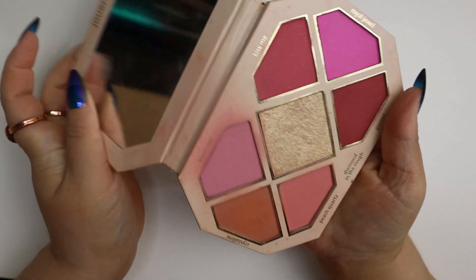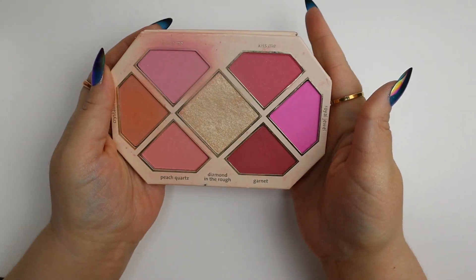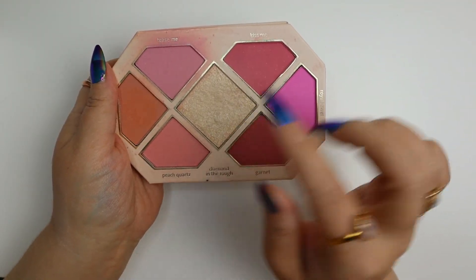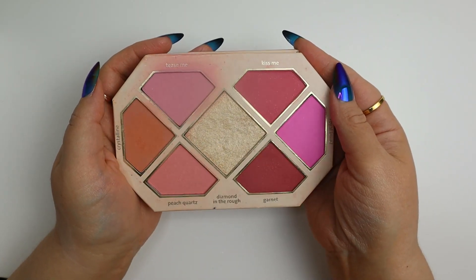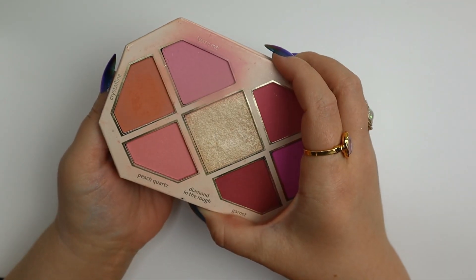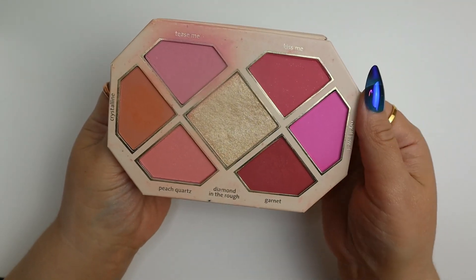This Juie palette was decluttered to me and I thought I would reach for it all the time because the colors in the pan — besides the big topper — look really pretty. But I hate the pan sizes, the packaging feels really cheap, and I just didn't enjoy reaching for it, so I didn't.